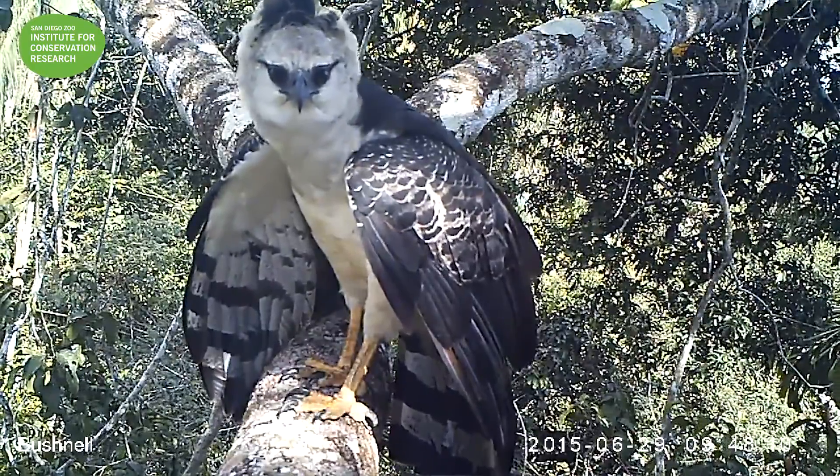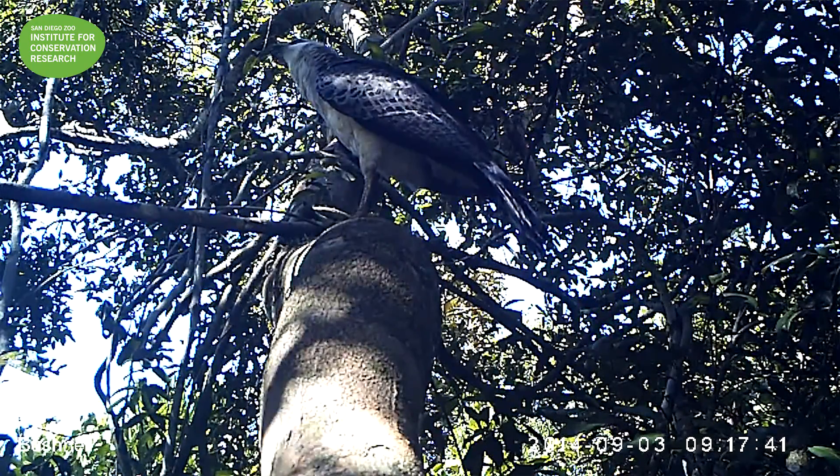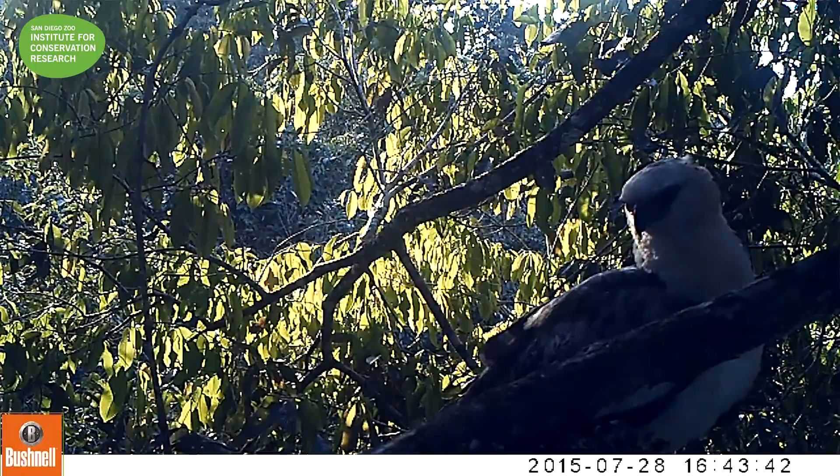When the birds are nesting, Refugio Amazonas is probably the best place to see harpy eagles. They only nest once every two or three years, but when there's a chick up there the birds are coming in constantly and you're pretty much guaranteed to see them.